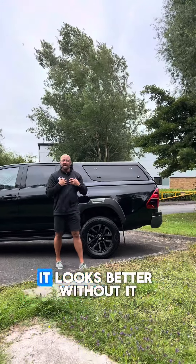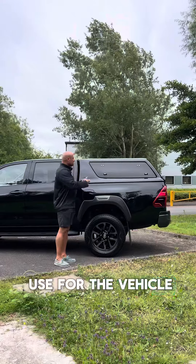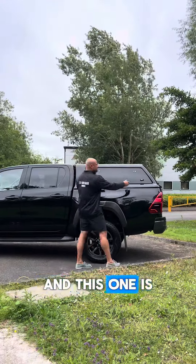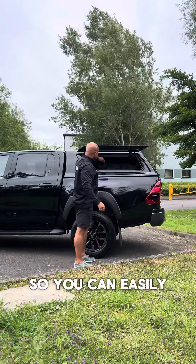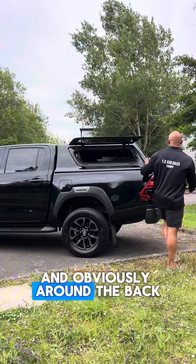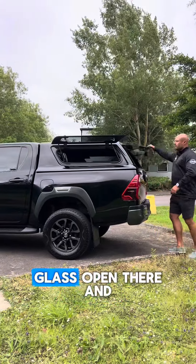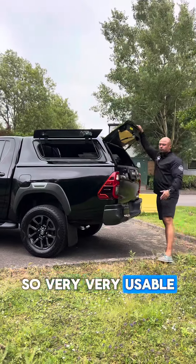In my personal opinion it looks better without it, but it adds a whole new sort of use for the vehicle. And this one is lovely because the glass opens on the side, so you can easily get to stuff which might be at the back. And around the back we've got the typical glass open there and the drop-down tailgate, so very, very usable.